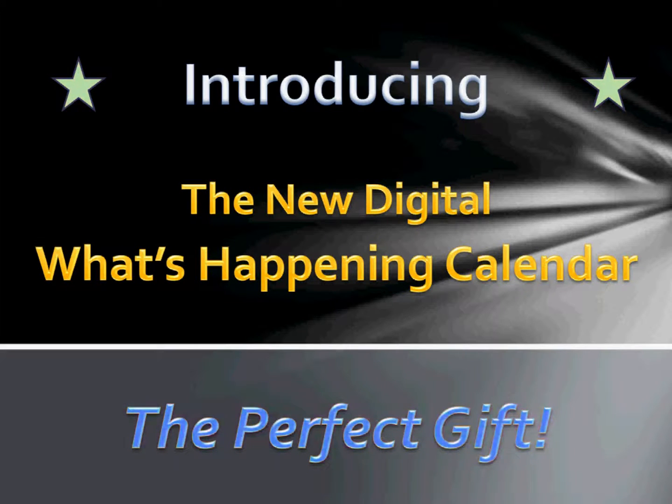First, I'd like to thank you for viewing our new digital What's Happening calendar. This is John Bennis, the editor and publisher. What you're about to see is the perfect gift for past, present, and future clients that will save them time and money while having fun all year long thanks to you. Plus, a perfect gift for those who attend your next open house or anyone who gives you their email.